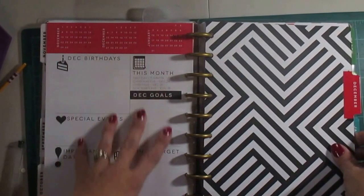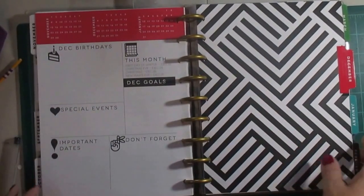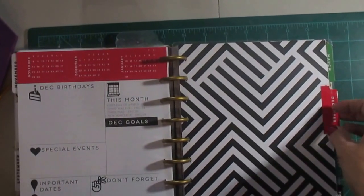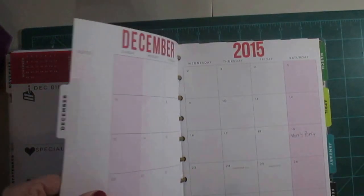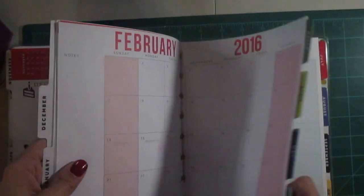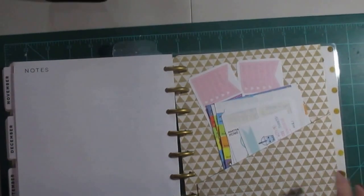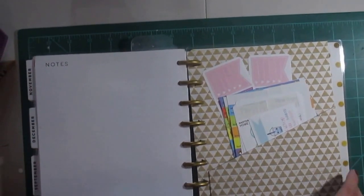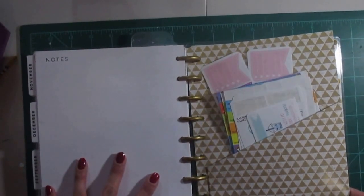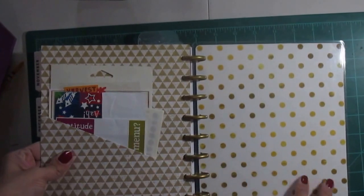Starting in December there'll be more things. Some weeks just have a zigzag design and I can decorate them with Christmassy stickers if I want to. We have some things planned already. At the very end of the planner there are other add-on things you can buy — I just didn't because I don't really need them. There's a note page at the end, and then I have another folder pocket that I keep stickers in. And that is it — that's the end of my planner.